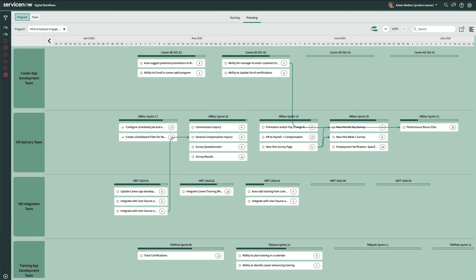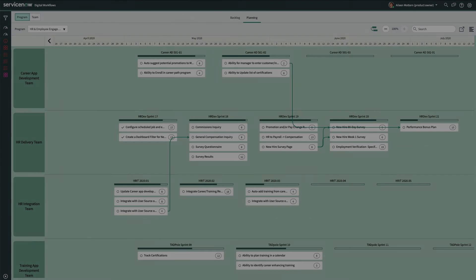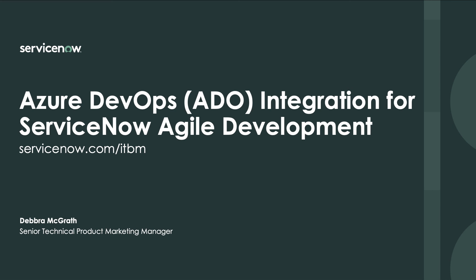ADO integration for Agile development provides Eileen and her development teams with the real-time intelligence they need to track status, make better business decisions, do realistic planning, and efficiently execute their work, regardless of whether they're working in ServiceNow Agile development or Microsoft Azure DevOps. We just demonstrated how Microsoft Azure DevOps integration for ServiceNow Agile development enables organizations to synchronously plan and work in ServiceNow Agile development, along with teams that are executing that work in ADO. The integration provides bi-directional synchronization that brings work from one system into another with configurable data types and automatically synchronizes work status across both systems. For additional information, visit servicenow.com/itbm.